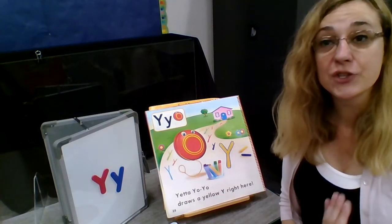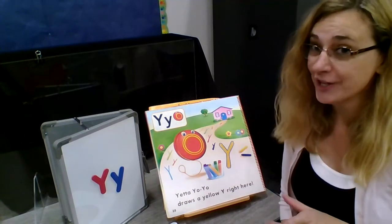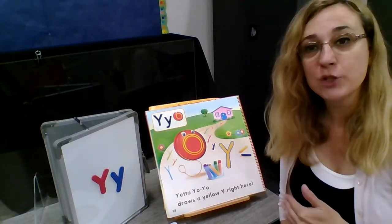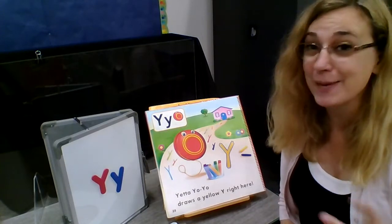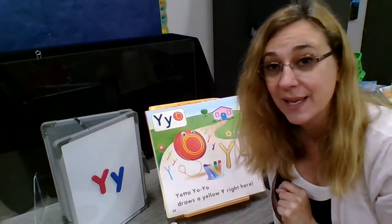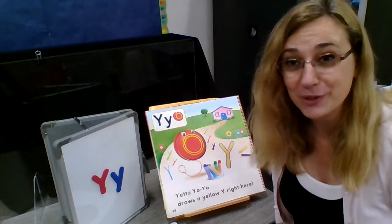Hi everyone, Ms. Terry here. We're going to start our letter Y today. We started out the week with letter X. We're going to finish with letter Y, and we're going to take Y into next week and then start Z, because we're still going to want one week to review all the letters before we're done with the school year.